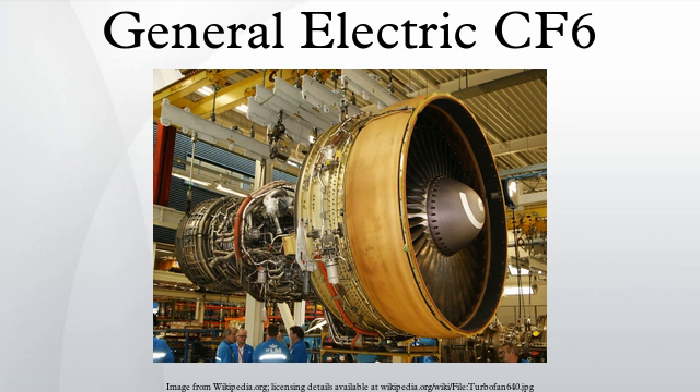In 1989, a CF-6-6 failed, causing United Airlines Flight 232 to crash in Sioux City, Iowa. The CF-6-50 series are high-bypass turbofan engines rated between 51,000 and 54,000 lb of thrust. The CF-6-50 was developed into the LM5000 industrial turboshaft engine. It was launched in 1969 to power the long-range McDonnell Douglas DC-10-30, and was derived from the earlier CF-6-6.